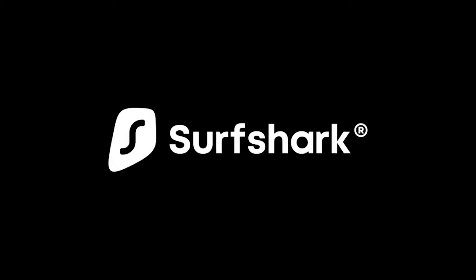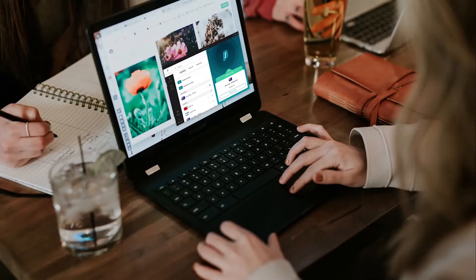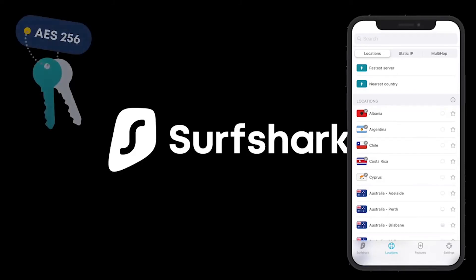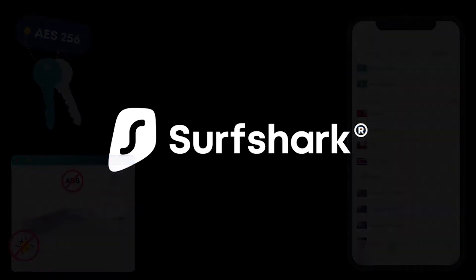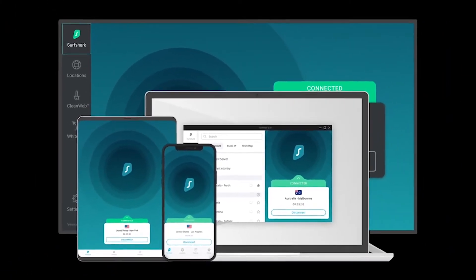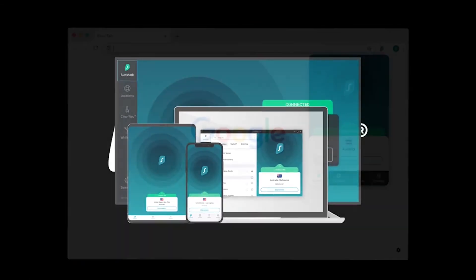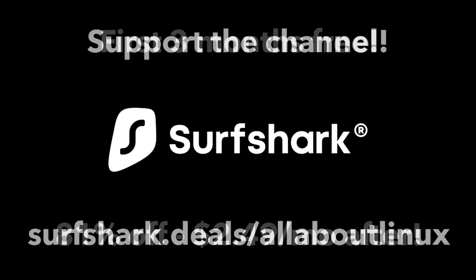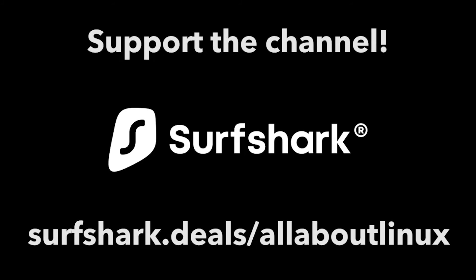Today's sponsor is Surfshark VPN, which protects your privacy and security online and unblocks geo-restricted content like certain Netflix libraries. It features 3200+ ultra-fast servers in 65 countries, industry-leading encryption, an app blocker, and works on unlimited devices across Android, iOS, Windows, macOS, Linux, Chrome, and Firefox. You can get Surfshark today with the first three months free, then 81% off at just $2.49/month at surfshark.com/allaboutlinux.